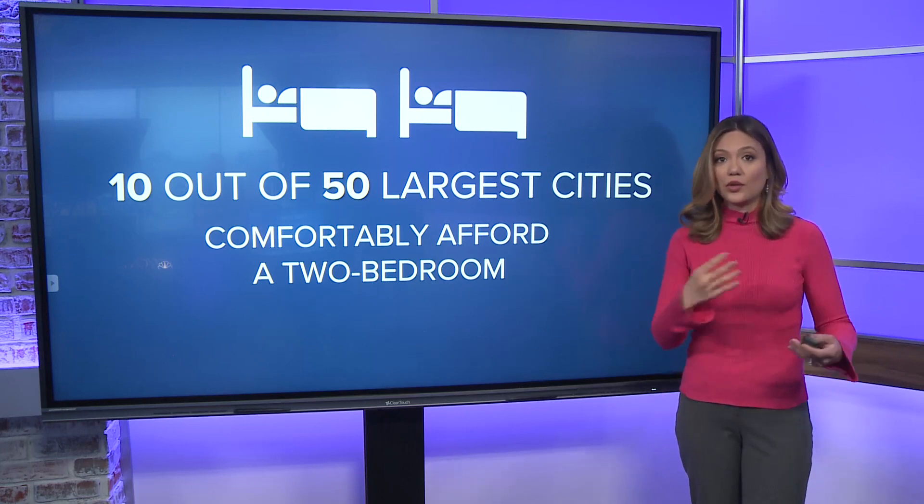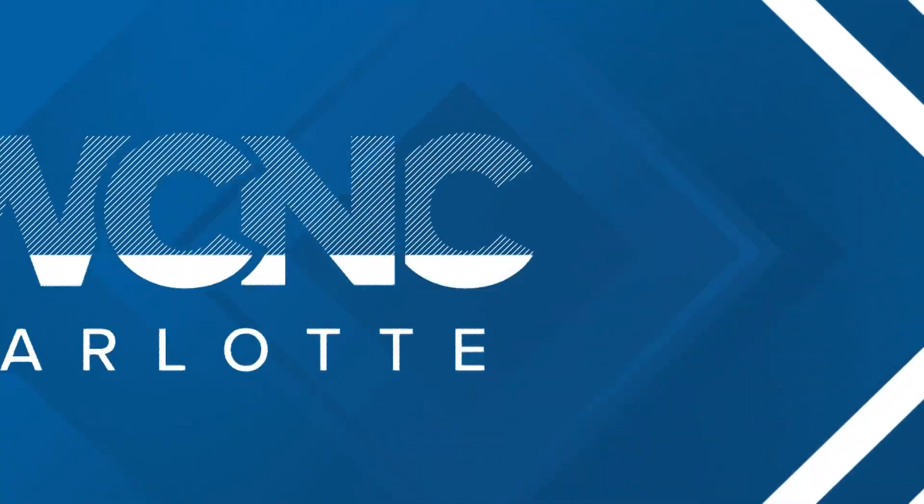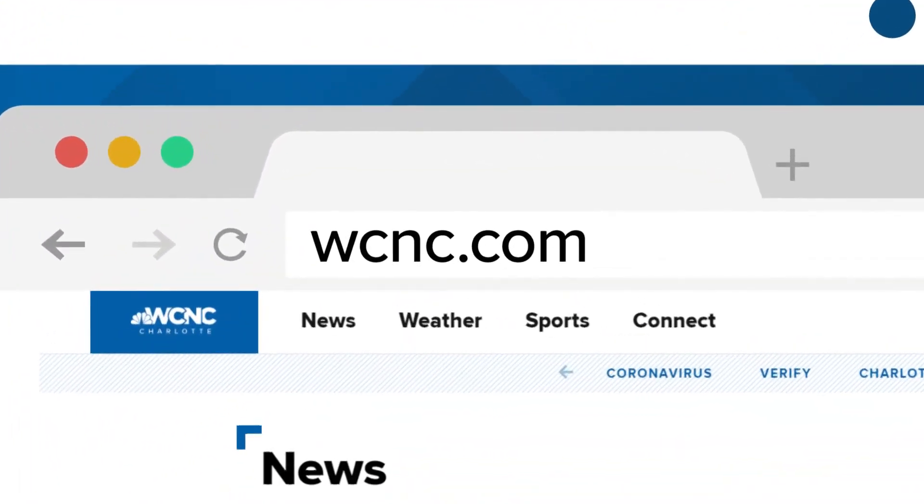You might be wondering what other cities are on this list. You can see where some other places stack up in the article we've written up for you, posted on our website, WCNC.com.